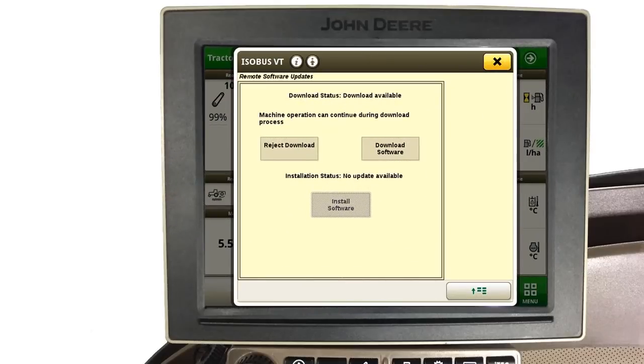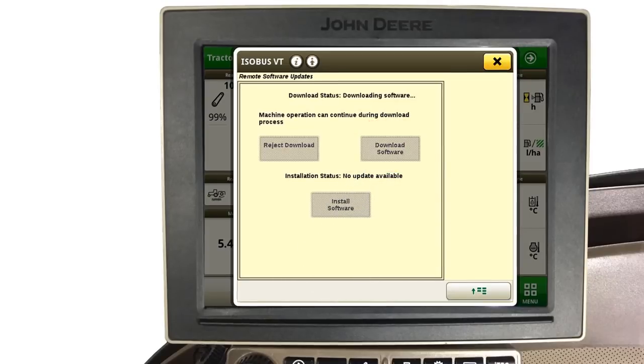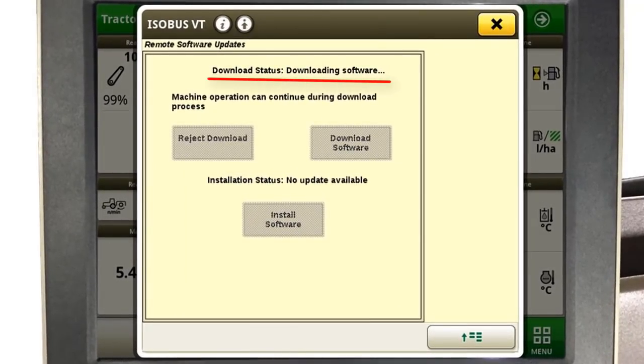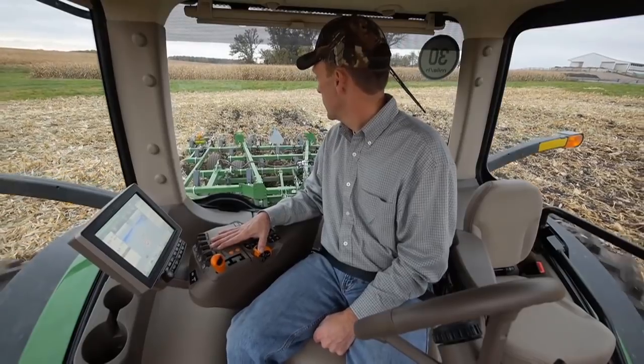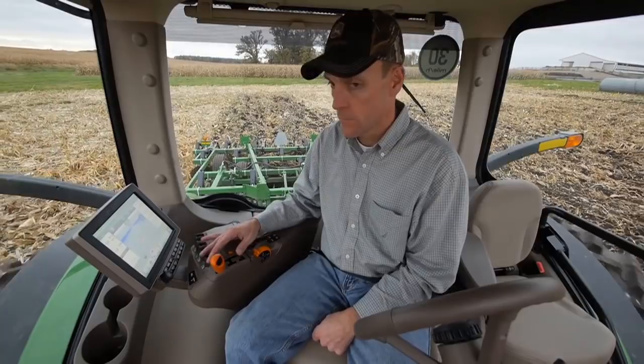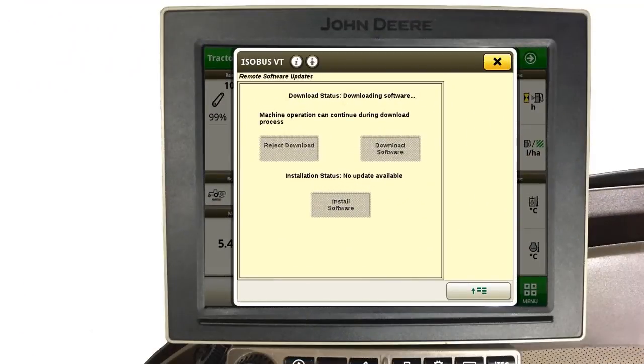The third and preferred option is to simply touch Download Software. This will begin the first step of downloading software onto the MTG, your modular telematics gateway controller. During this step, normal machine operation can continue as software downloads. This step usually only takes a few minutes. However, if you wish to view the machine run page during this process, simply touch the X in the upper right corner as you continue to operate your machine.